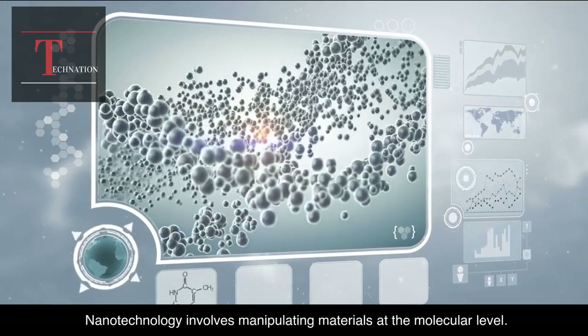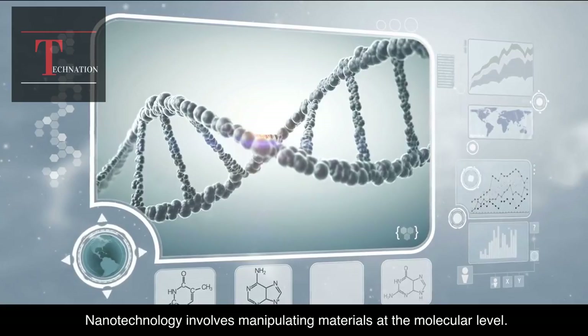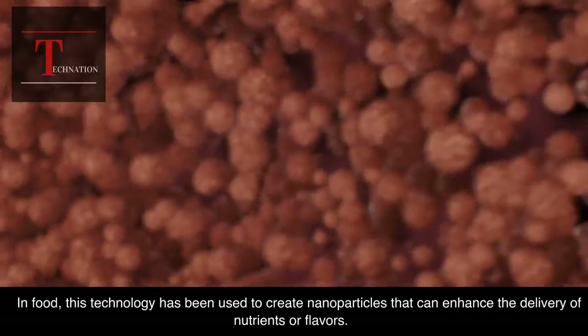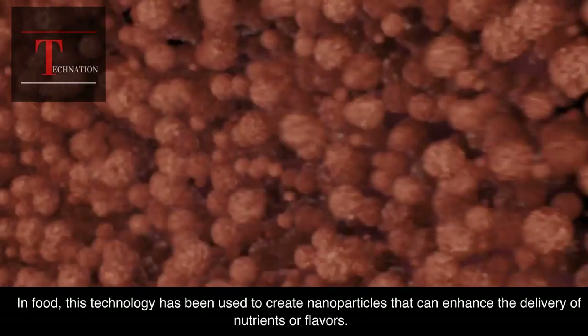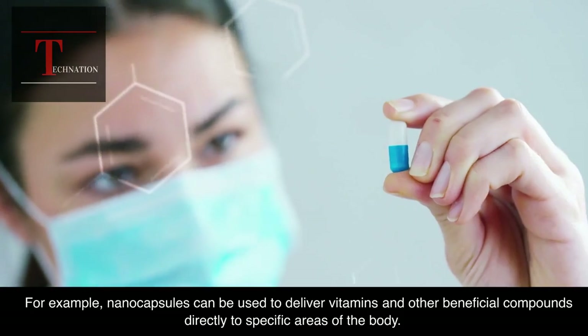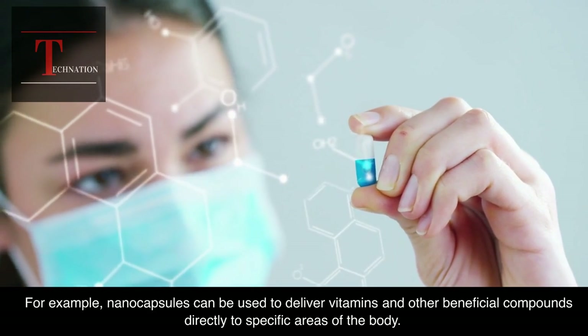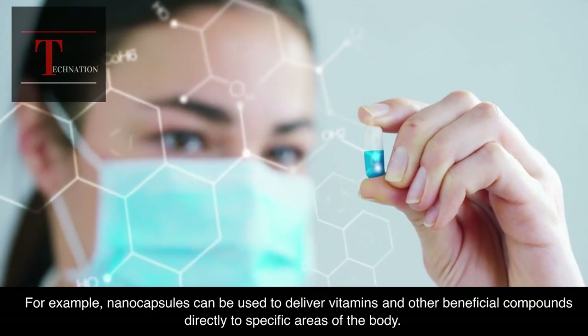Nanotechnology involves manipulating materials at the molecular level. In food, this technology has been used to create nanoparticles that can enhance the delivery of nutrients or flavors. For example, nanocapsules can be used to deliver vitamins and other beneficial compounds directly to specific areas of the body.